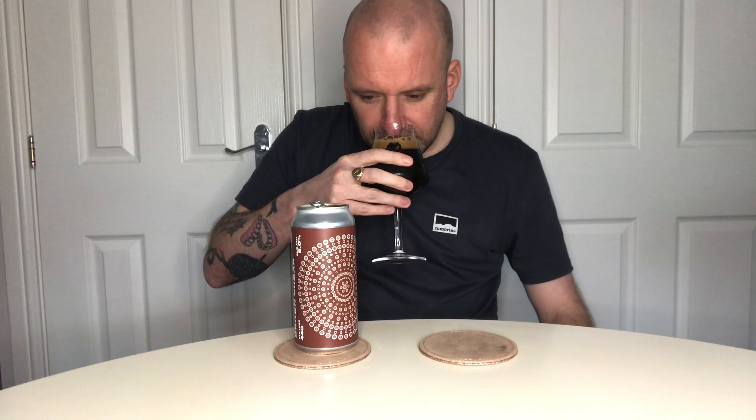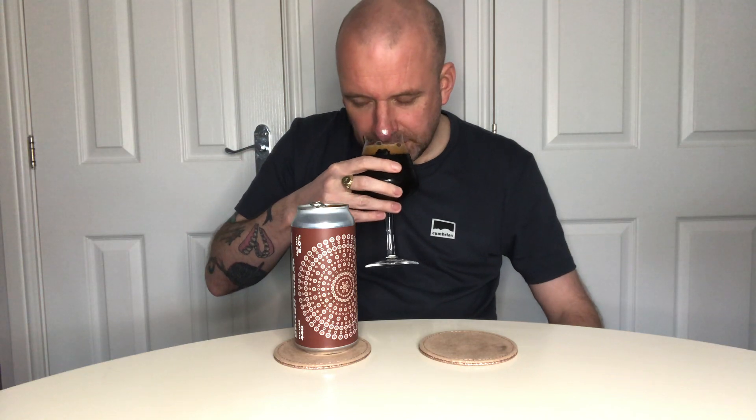Getting on the nose — there's that smell of treacle and licorice. Smells quite malty, slight roastiness. Smells lovely though. Right, let's dive in — cheers everybody!